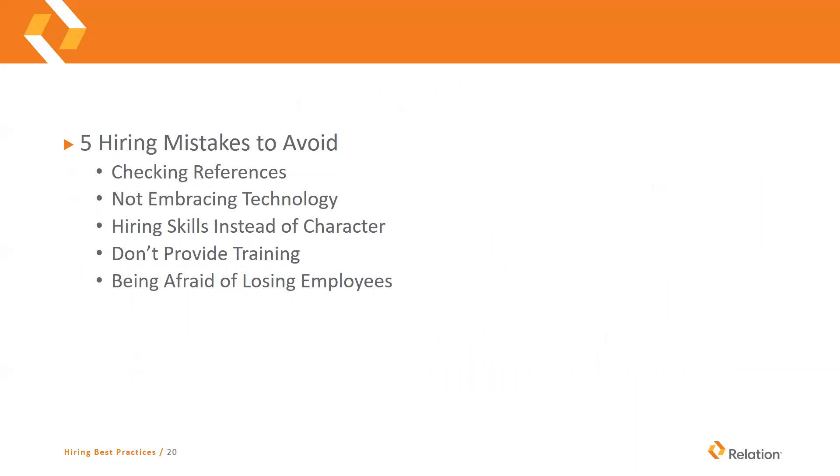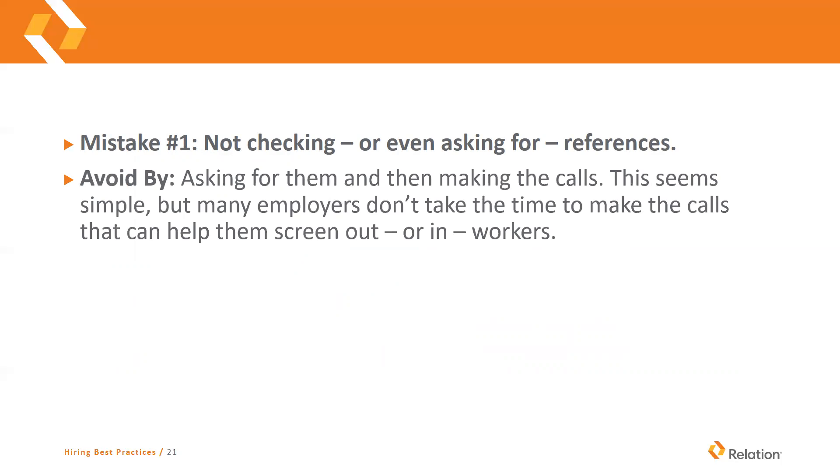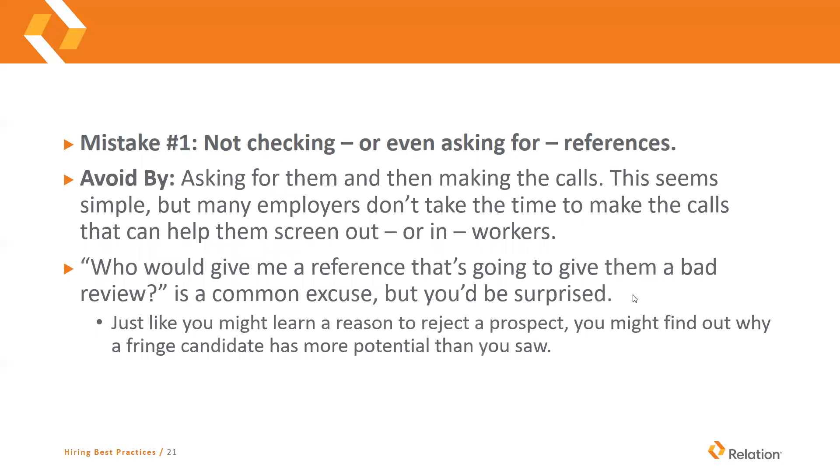Next we're going to move on to common hiring mistakes to avoid. These are: not checking references, not embracing technology, hiring skills instead of character, not providing training, and being afraid of losing employees. The first one is not checking or even asking for references. To avoid this, you want to ask for the references and then make the calls. It seems simple, but employers don't take the time to make the calls that can help them either screen out or screen in workers. You may be surprised that somebody gives a bad reference. Just like you might learn a reason to reject a person, you might find out a candidate has more potential than you originally saw if you hear actual stories from a reference.